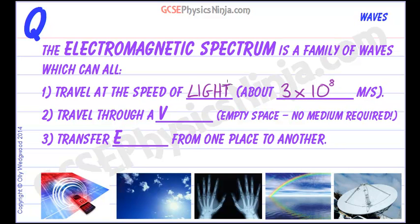Just a little extra bit on here: they all travel at the speed of light at the same speed in a vacuum. So the same speed in a vacuum, which is our second point — they travel through a vacuum, which is just empty space.